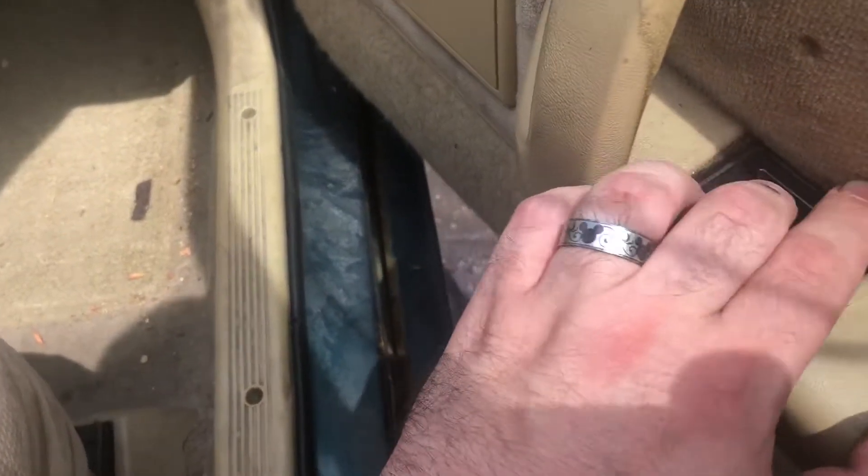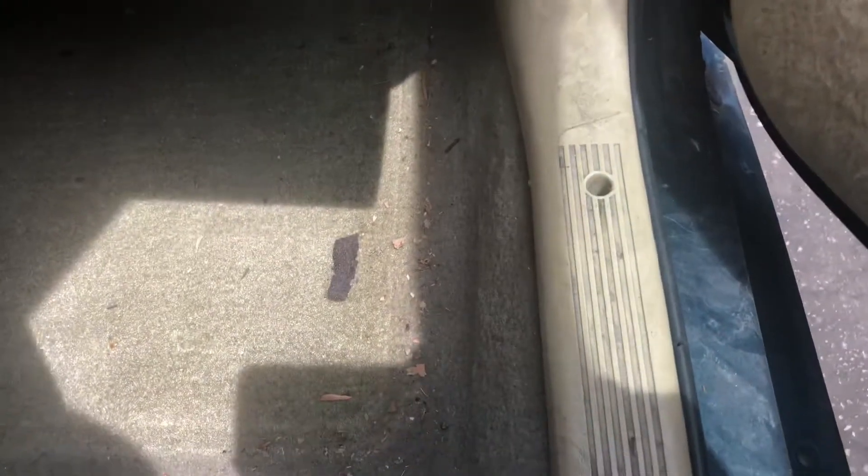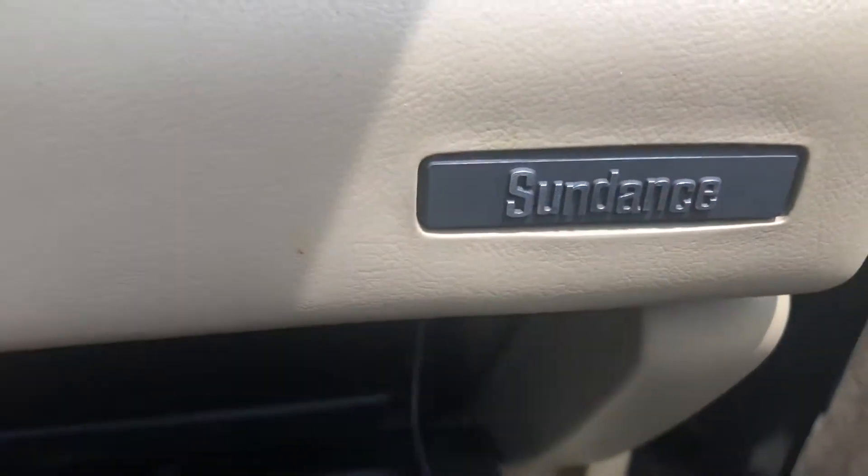Everything on this side — door locks, glove compartment. Sundance. Pretty cool.